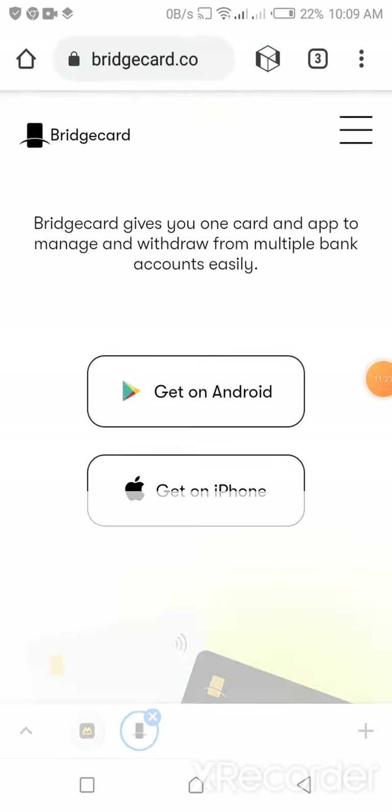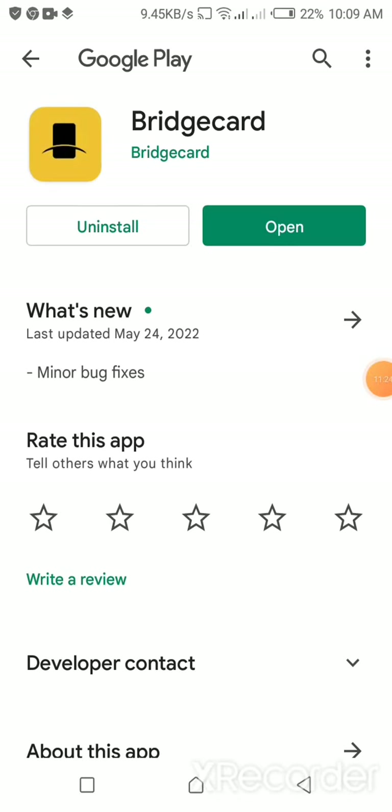In the Play Store you'll now see Bridge Card. Since I already have it, it shows 'Open,' but for those who don't have it, you can download it that way. If there is a referral link for Bridge Card, I'll leave it in the description box below — make sure to check it because using a referral link may come with a bonus.